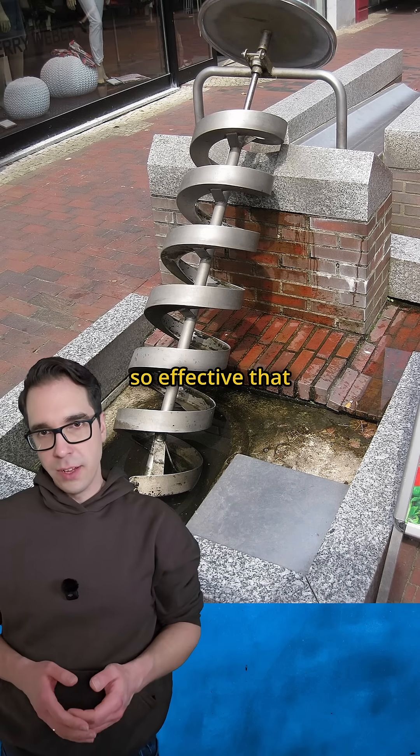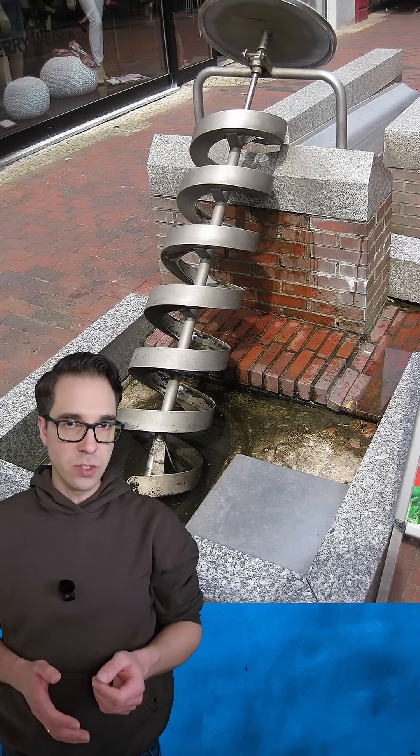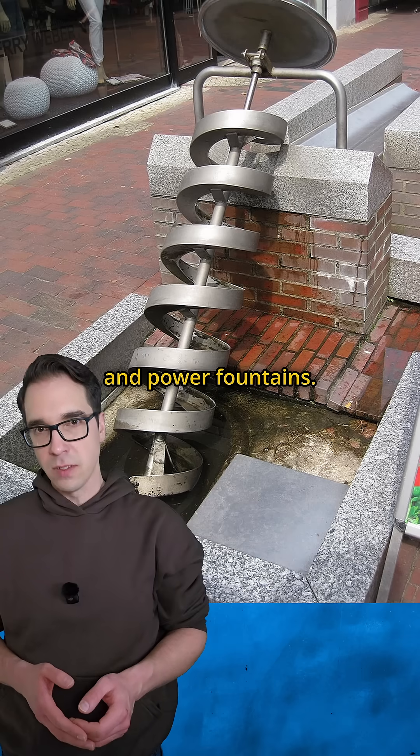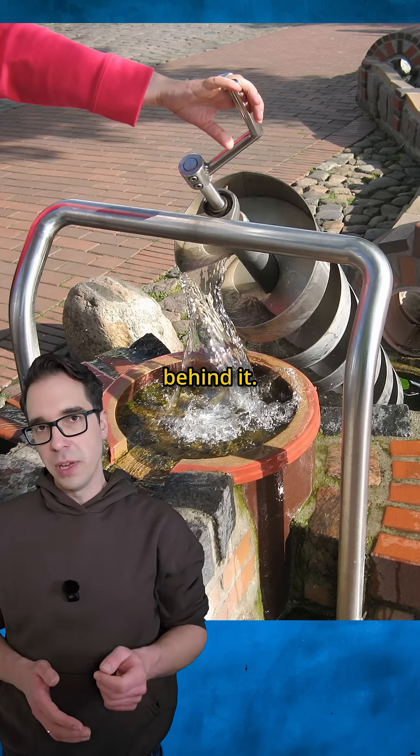The device was so effective that it spread across the ancient world. Romans used Archimedes screws to drain mines, fill aqueducts, and power fountains. But the real genius wasn't just moving water — it was the principle behind it.